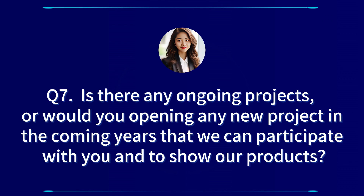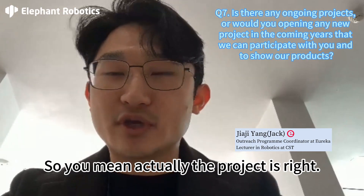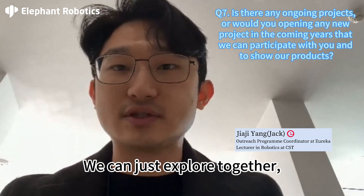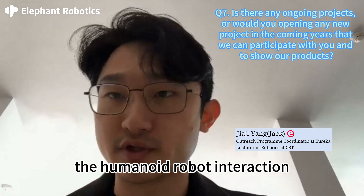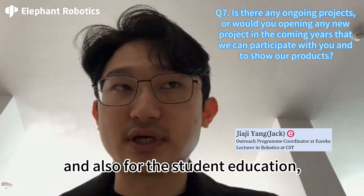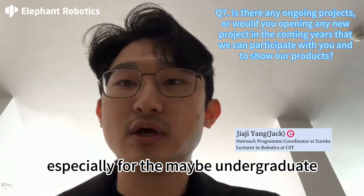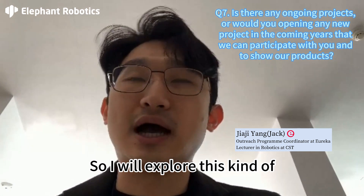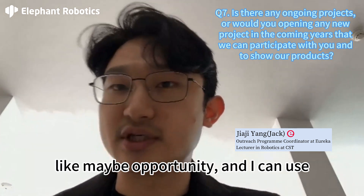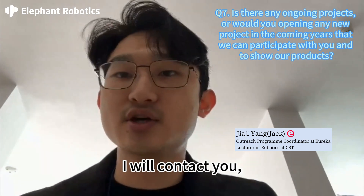Is there any ongoing project, or would you open any new projects in the coming years, that we can participate in with you and showcase our products? Yes, thank you so much. You mean the projects we write, we can just explore together. I have many projects — maybe really for human-robot interaction, and also for student education, maybe for Chinese students or UK students, especially undergraduate students or early career researchers. I will explore this kind of opportunity, and I can use the Elephant robot to do this — I will contact you. So keep in touch.